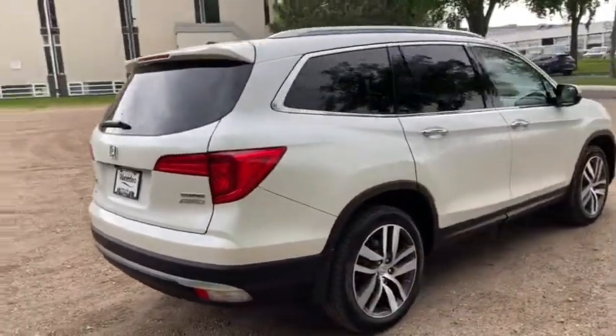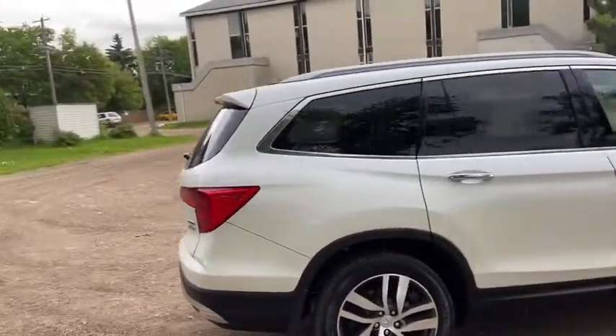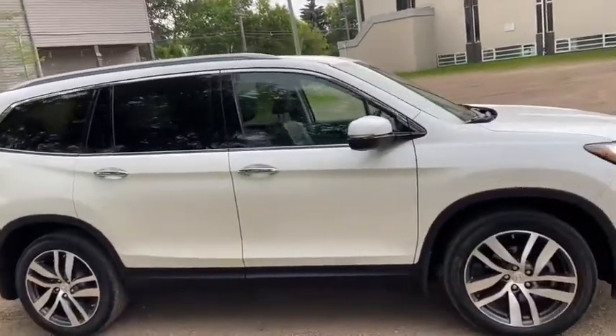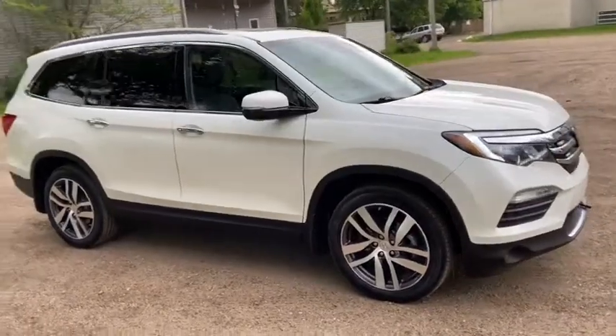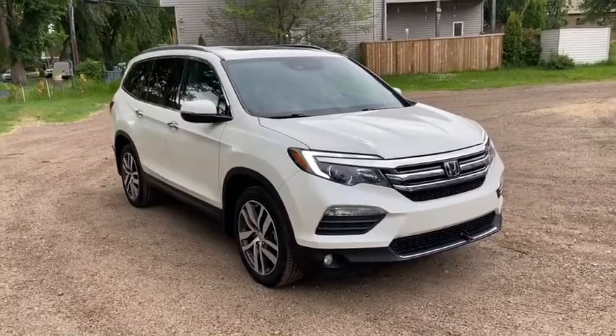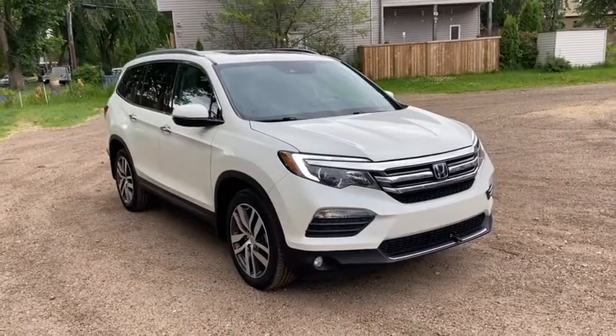Obviously not going to cover everything about this vehicle in this short video, so if you have any further questions please get in touch at waterlooford.com or come stop by our dealership at 11420 107th Ave NW in Edmonton, Alberta. In the meantime, to stay up to date make sure you like us on Facebook, follow us on Instagram and Twitter, and subscribe to our YouTube channel.